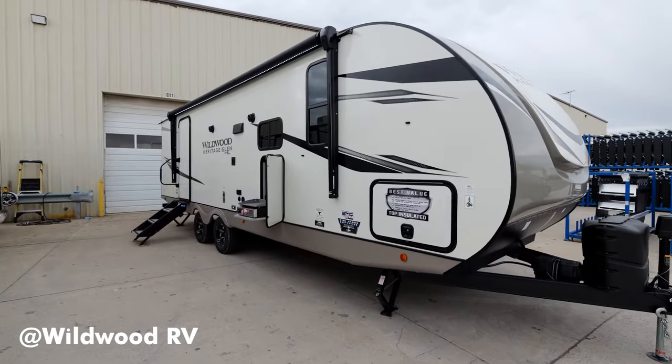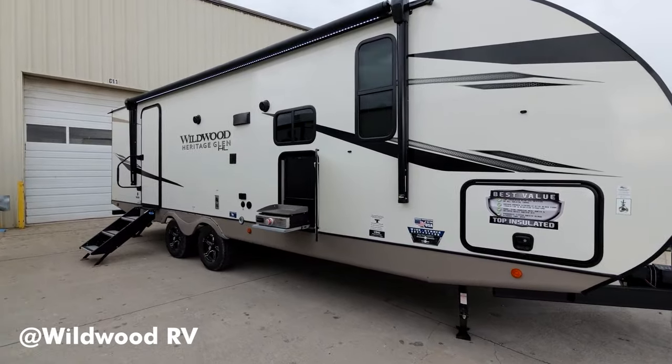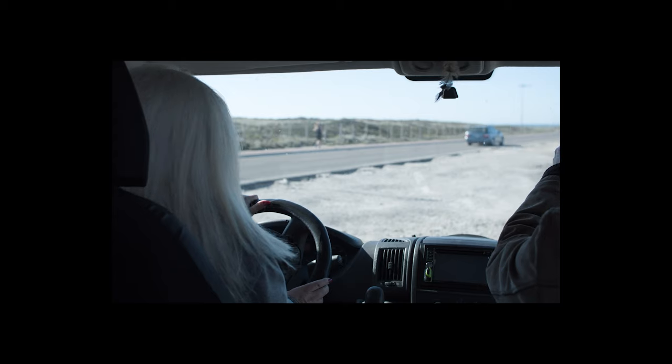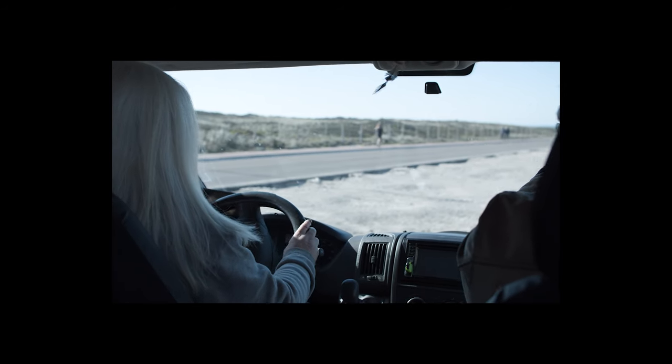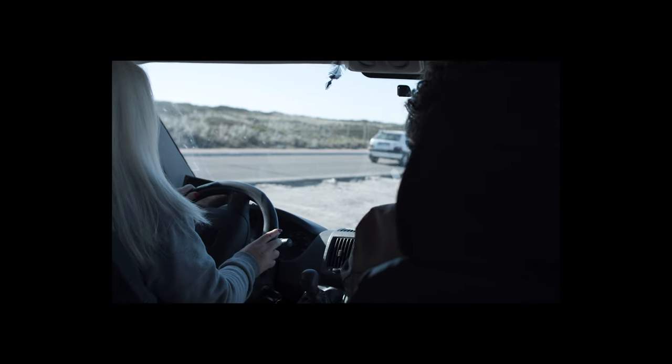Among different types of RVs, long travel trailers are especially popular for their interior living space and ability to sleep the whole family. Whether you are hoping to purchase one for yourself or simply want to know what travel trailers of this size have to offer, hopefully our article was informative and helpful. We'll be sure to see you in the next one.